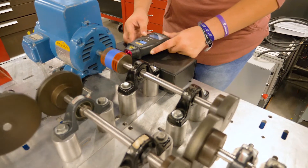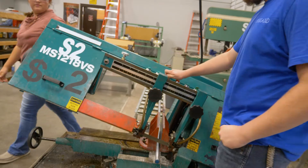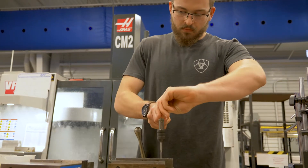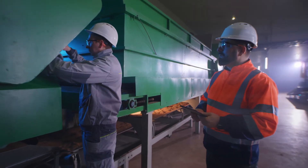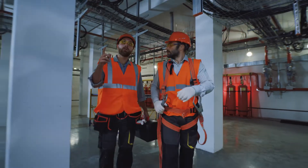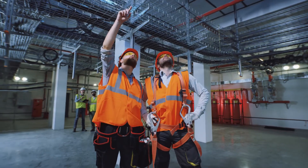As with all Southern Tech programs, industrial machinery is routinely evaluated and improved and has a highly engaged advisory committee composed of local industry partners. Most facilities in both small and large companies include a maintenance department. The skills learned in this program help students work in a variety of maintenance settings. The hands-on curriculum prepares students to be workforce ready upon completion.